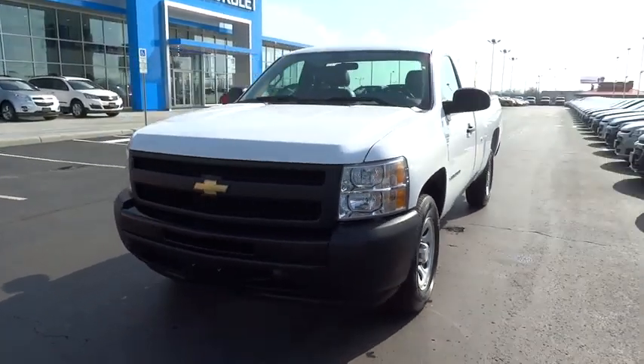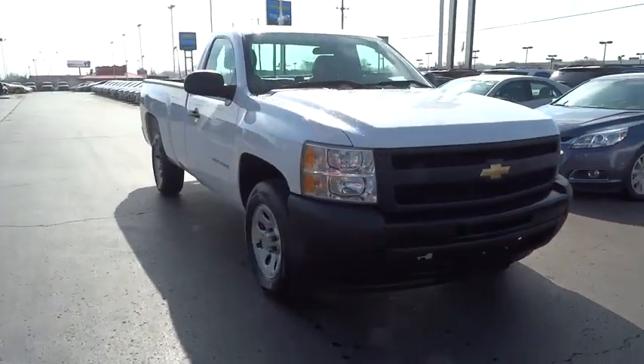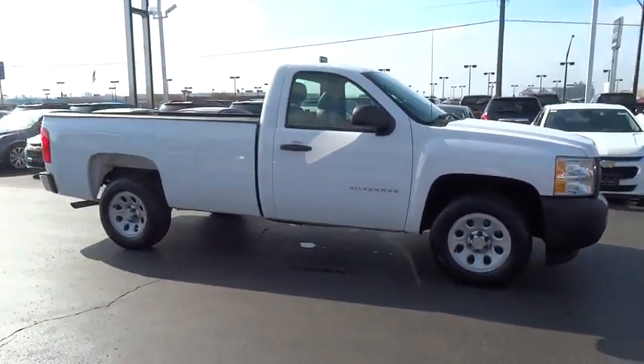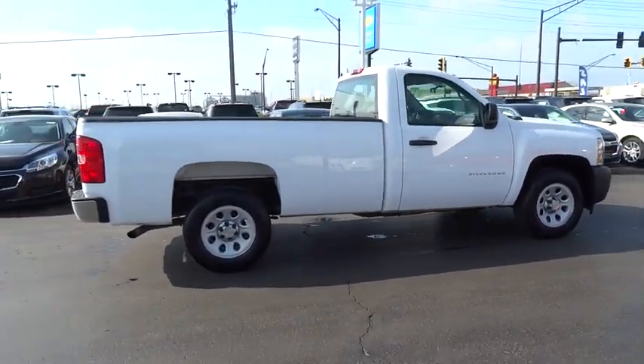2010 Silverado 1500. The Chevy Silverado 1500 has the lowest cost of ownership of any full-size pickup and is priced below $15,000. This vehicle has less than 95,000 miles.